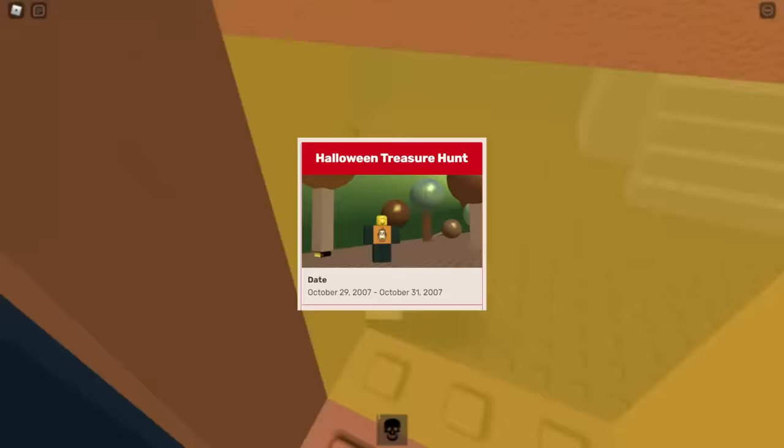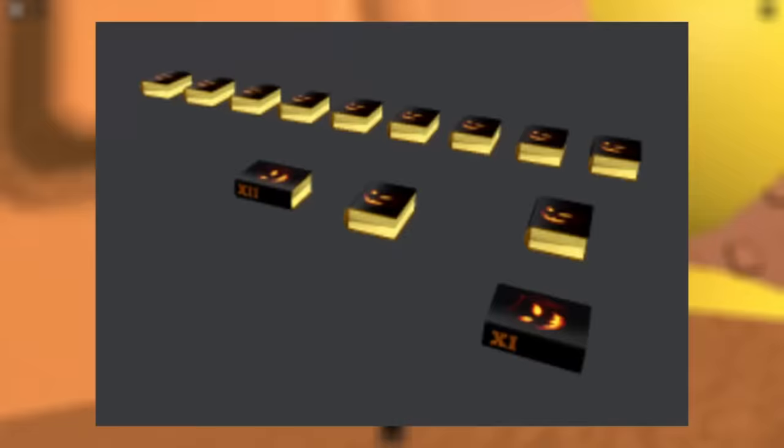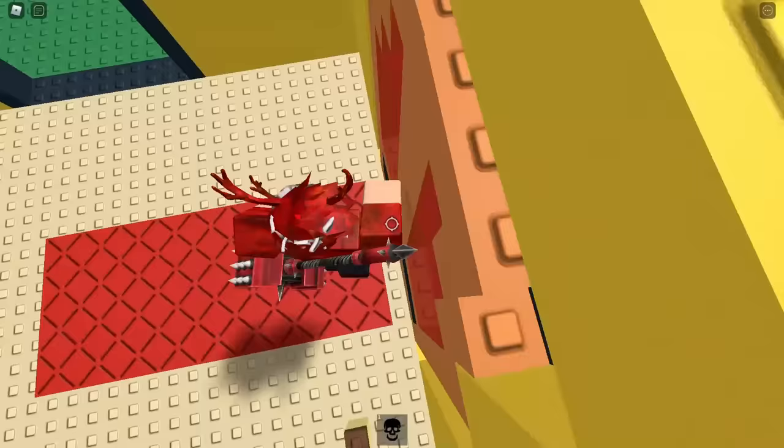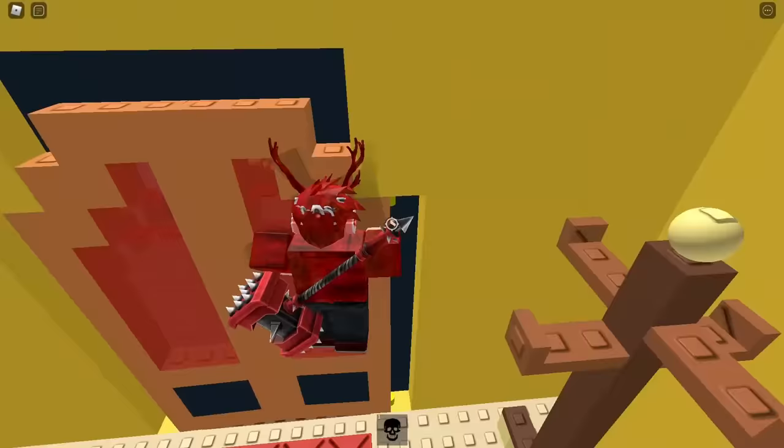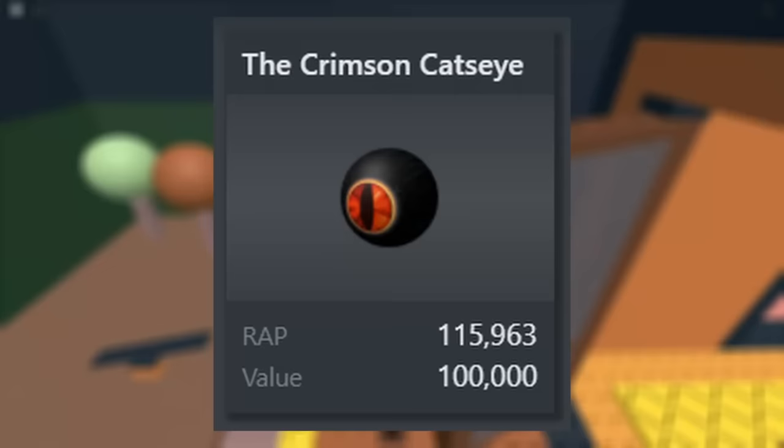Haunted Hill's place actually turned out to be a slightly modified version of Shedletsky's classic Haunted Hill game from 2006. It had 13 Halloween lore books hidden around the map, each marked with a unique number — 1 through 13 — in Roman numerals. They weren't actually real hats themselves, but if you found all 13, you'd be given a unique code and told to message Haunted Hill with that code to be awarded the grand prize of this event: the Crimson Cat's Eye. And it was worth trying to complete this, because nowadays the Crimson Cat's Eye is a limited item with 100k Robux value.